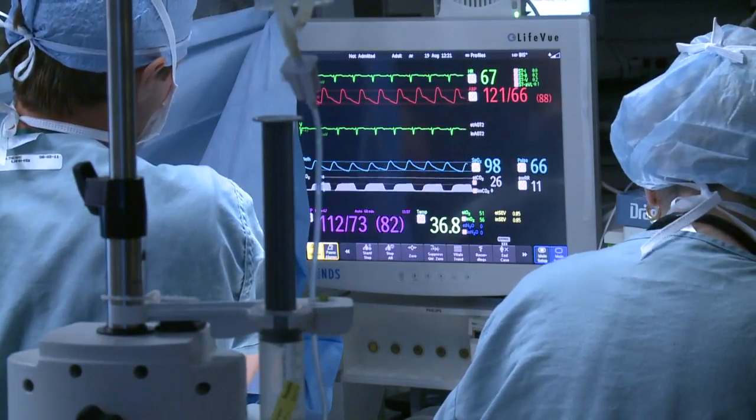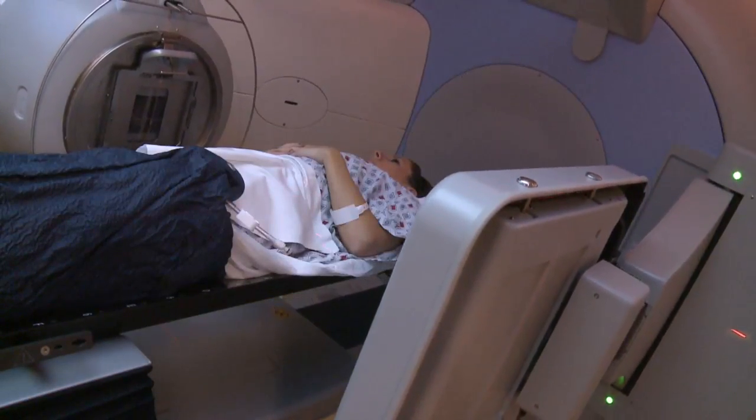For someone newly diagnosed with early stage breast cancer — meaning cancer limited to the breast and or regional lymph nodes — there are typically two main parts of treatment: local therapy and systemic therapy. Local therapy means treatments focused on specific parts of the body such as the breast and lymph nodes, and includes surgery and possibly radiation. In a woman who's had a lumpectomy, meaning the breast is preserved, radiation treatment is often included as well.